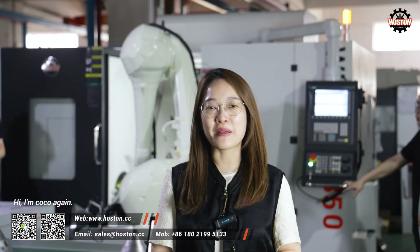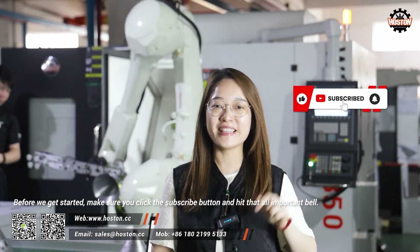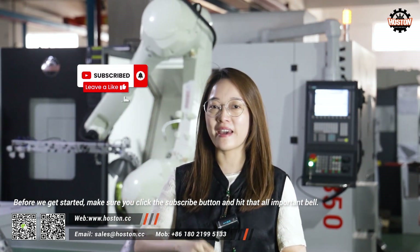Hi, I'm Coco again. Before we get started, make sure you click the subscribe button and hit that all important bell.